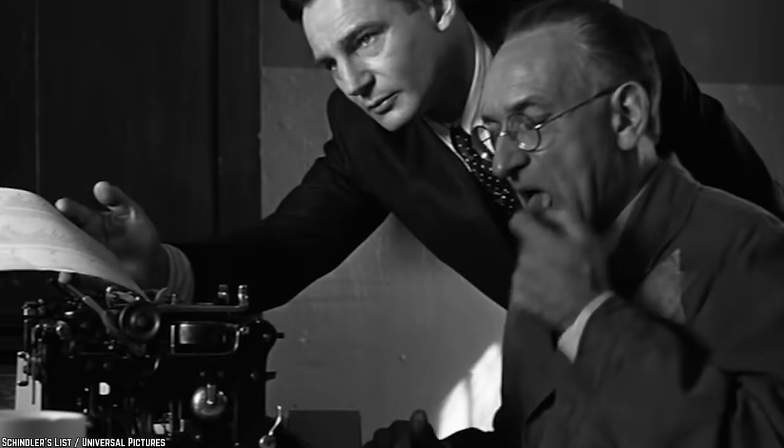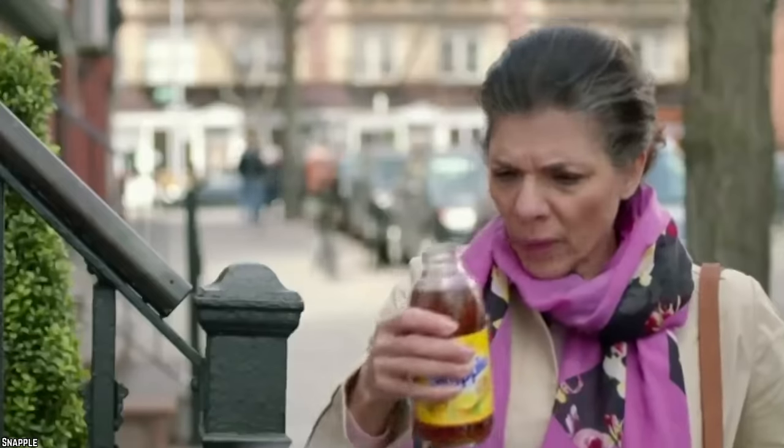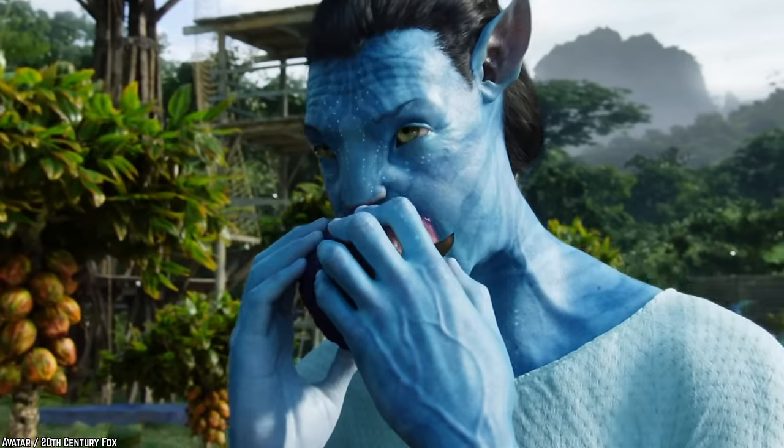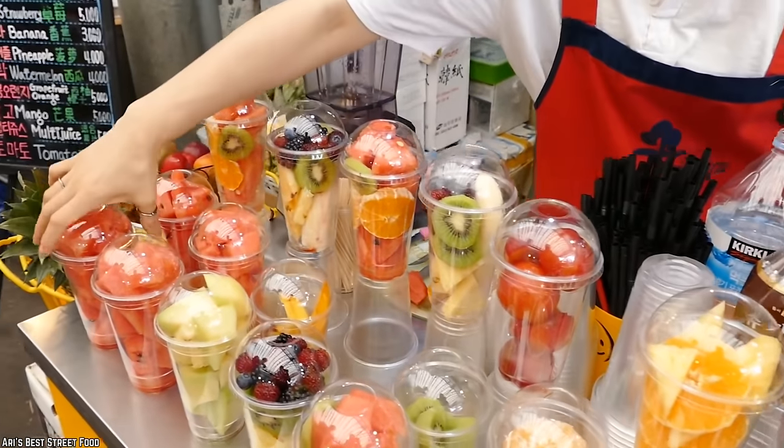It's kind of a bummer to see an item most people think to be healthy on this list, but the harsh reality is that drinking up your vitamins probably isn't the best way to replace eating an apple or some grapefruit in the morning. Plus, you've likely spent way too much money at fancy juice boutiques anyway.